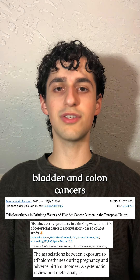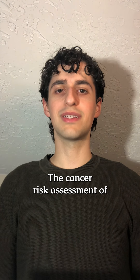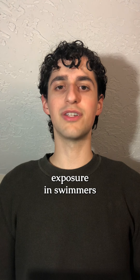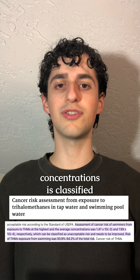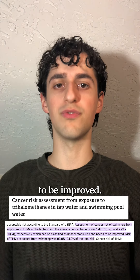In humans, bladder and colon cancers as well as asthma and reproductive issues are linked to high long-term exposure of THMs. The cancer risk assessment of THM exposure in swimmers at the highest and average concentrations is classified by researchers as an unacceptable risk and needs to be improved.